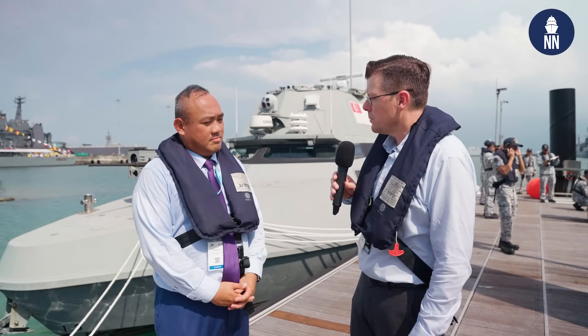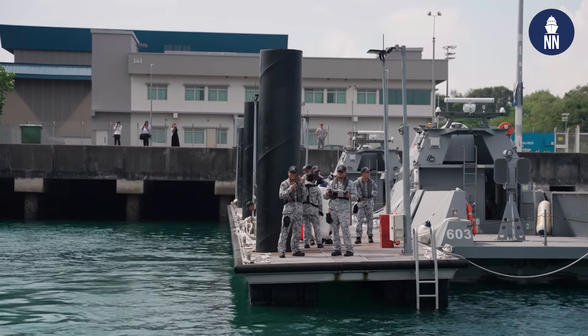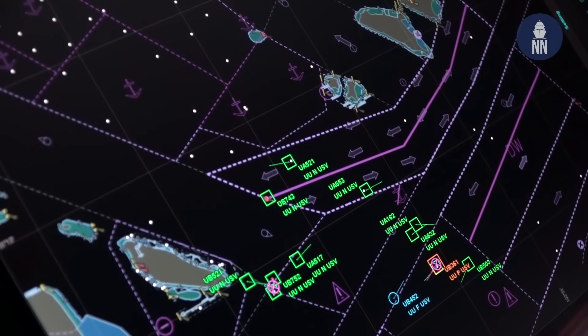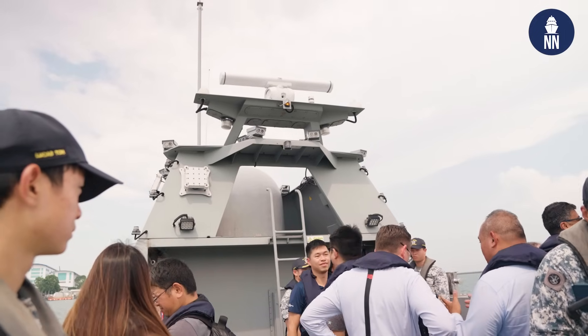What was the most challenging part in designing these USVs for maritime security, especially for the very busy Singapore Strait waters? The most challenging part is actually in the whole autonomy development — how we computerize human decision-making logic, how we sense the environment, and how we control the boat to operate in such a congested environment. That took a lot of effort and learning, and Singapore is one of the best testing grounds for these congested scenario environments.